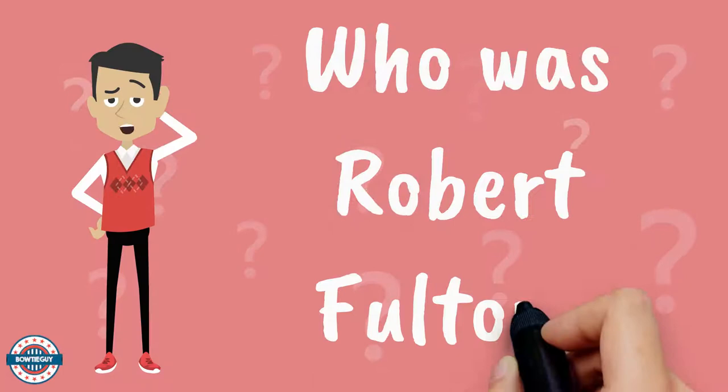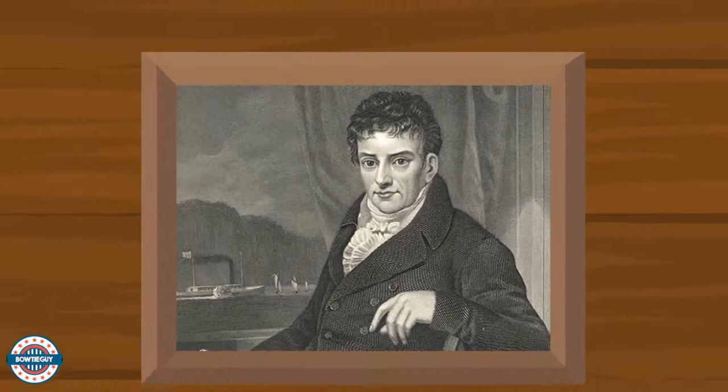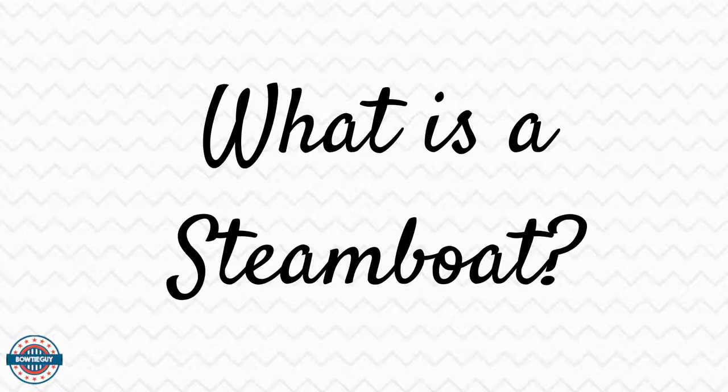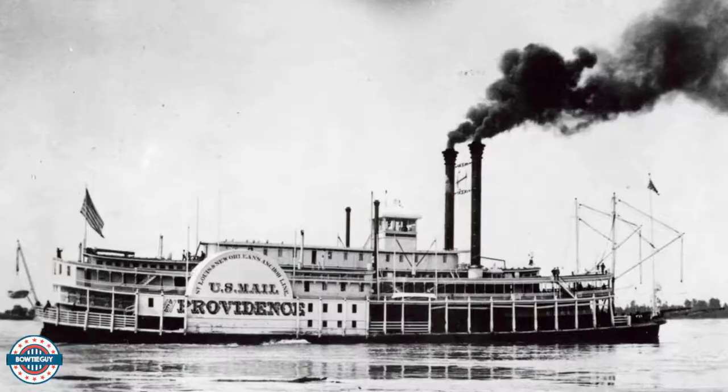Who was Robert Fulton? Robert Fulton was an inventor. He helped invent the steamboat in 1807. A steamboat is a ship powered by steam. It helped people and goods travel more quickly along rivers and canals.